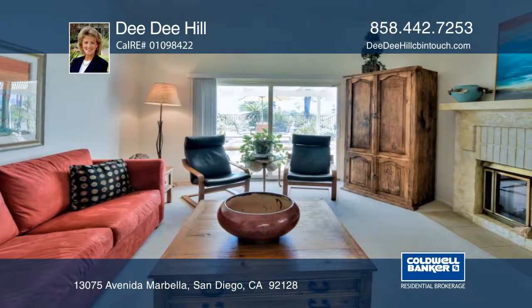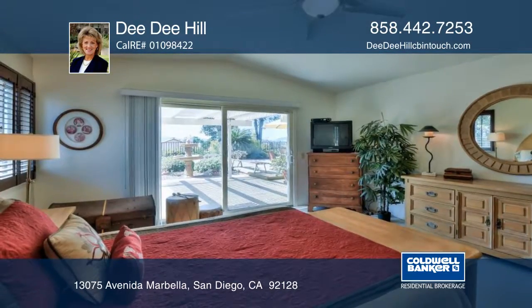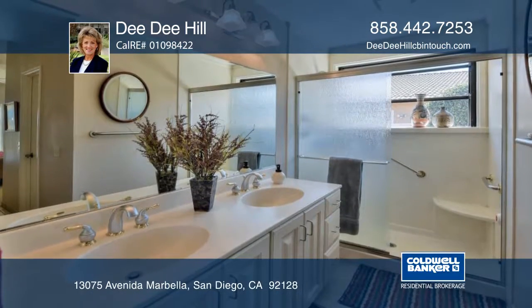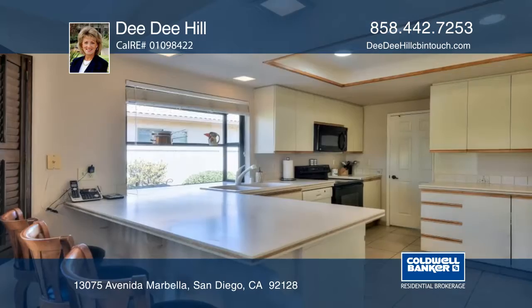The home features cathedral ceilings, Anderson windows and sliders, a remodeled master bath, recessed kitchen lighting, faux painting, double-sided fireplaces, and an interior laundry room.